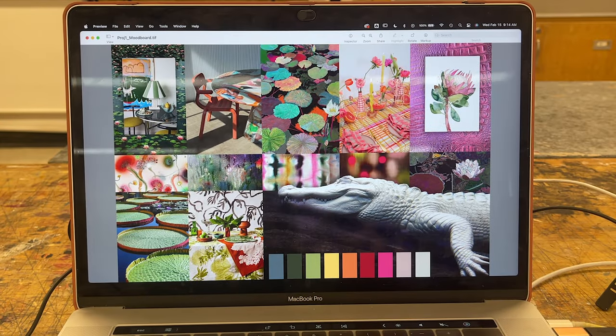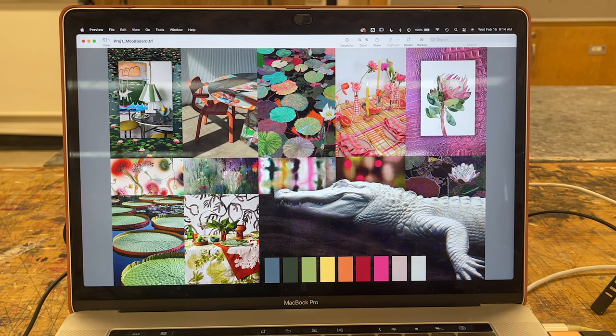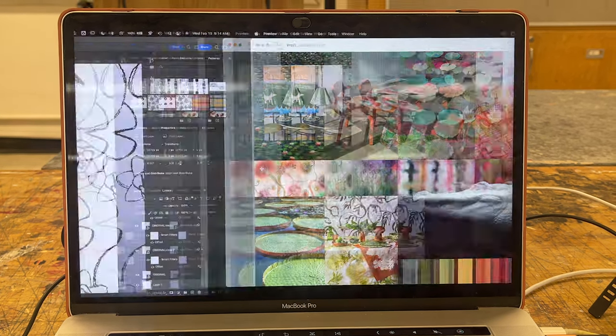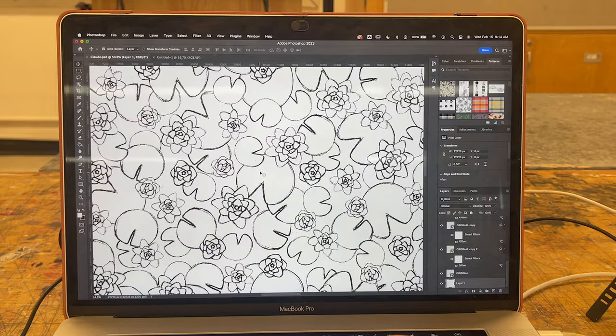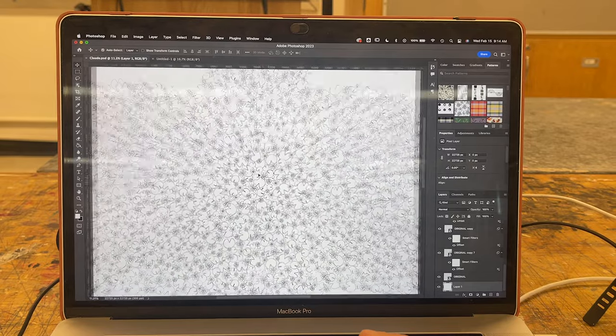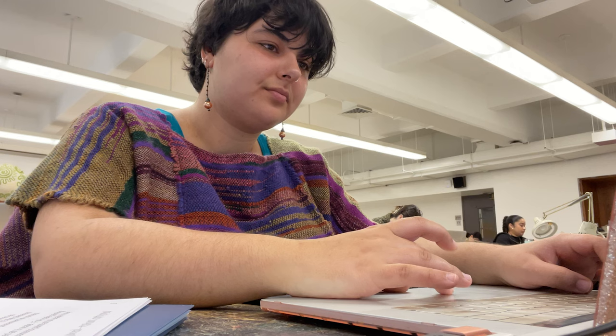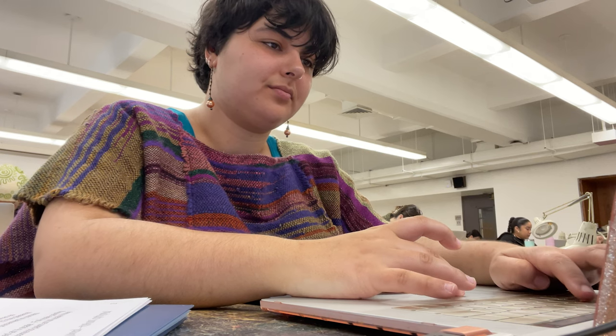Once I finally got to school I started working on my tablecloth pattern that features white alligators swimming in a colorful lily pond. Here's my mood board and color story, and here's the start I made on my repeat last week, which focused on the lily pads and flowers but is still missing the alligators. Today I worked on fine-tuning my layout to make sure nothing looked awkward and made room for those gator motifs that I plan on adding in.